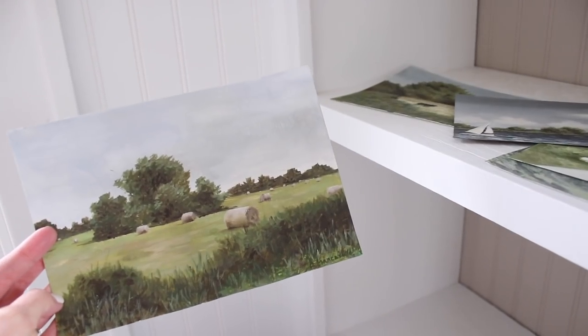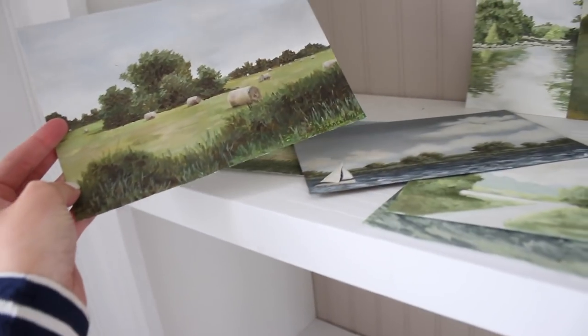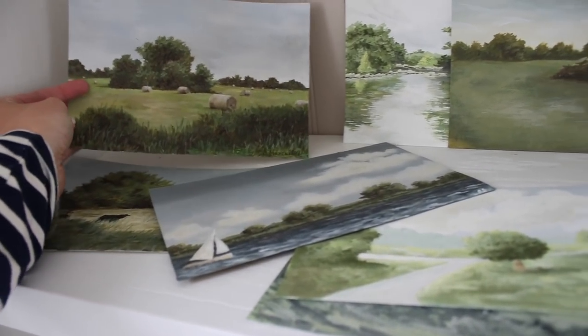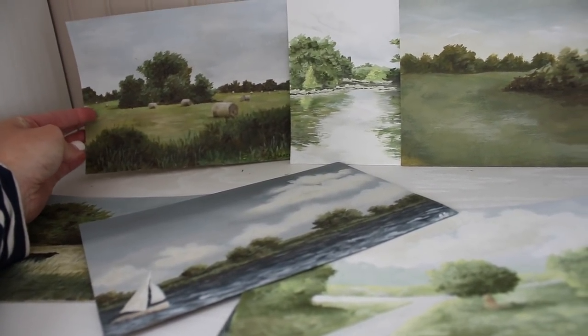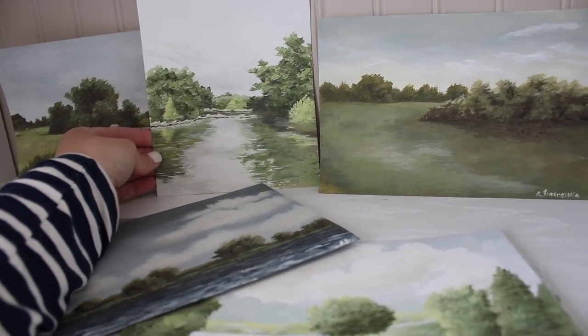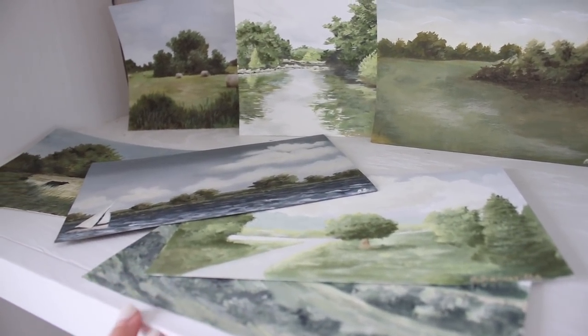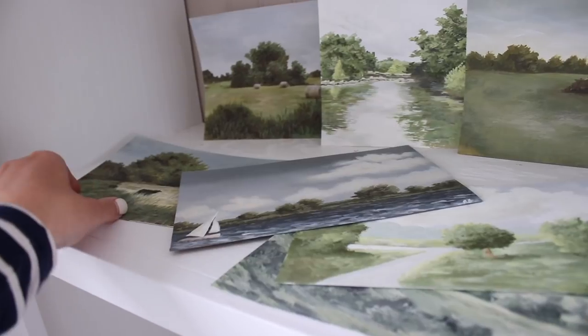One of the requests that I get a lot is for me to teach you guys how to paint landscapes, which really makes me laugh because I don't know what I'm doing. I'm sure I'm breaking lots of rules, and I doubt that I'm even doing anything the correct way. I never took any art classes except for in elementary school — I don't even think I took a high school art class.